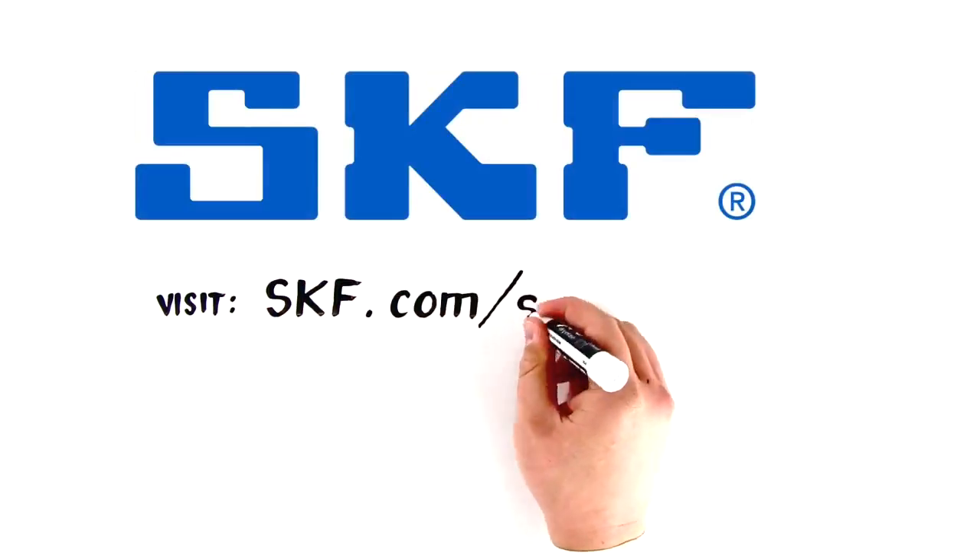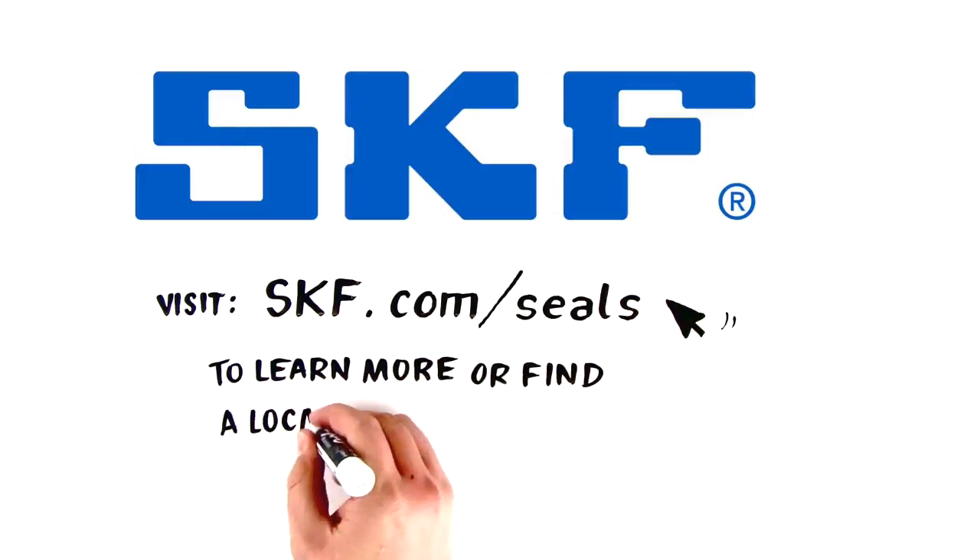Visit skf.com/seals today to learn more or find a location near you.